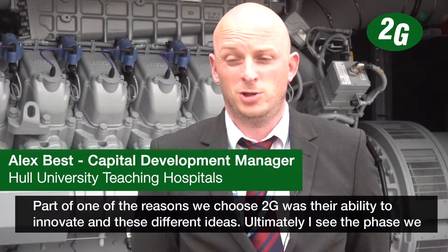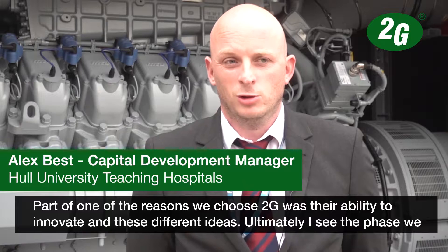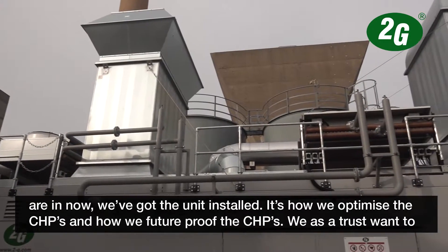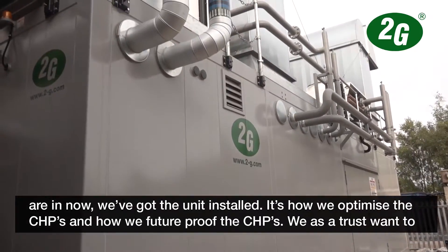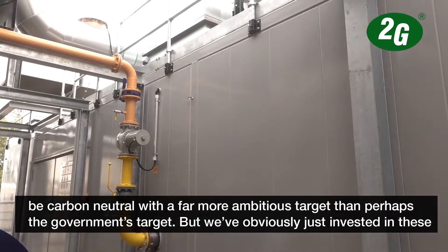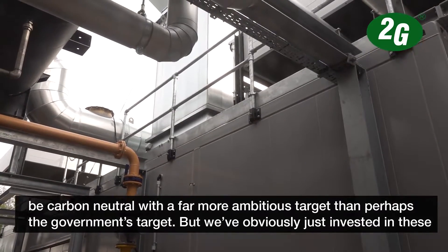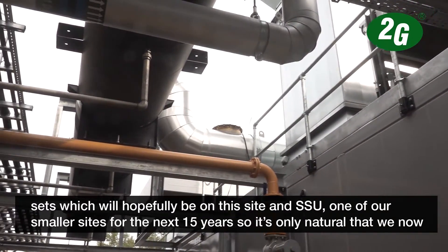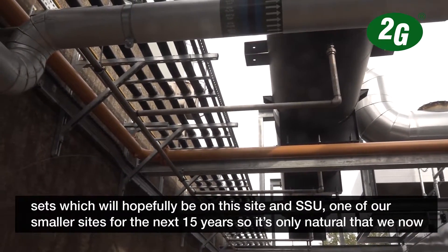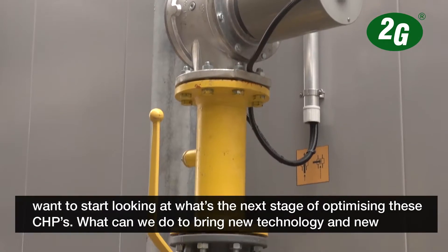Part of one of the reasons we chose 2G was their ability to innovate in these different ideas, and ultimately I see the phase we're in now, having got the unit installed, is how we optimise and future-proof the CHPs. We as a trust want to be carbon neutral with a far more ambitious target than perhaps the government's target, but we've obviously just invested in these sets which will hopefully be on this site and our smaller site for the next 15 years.